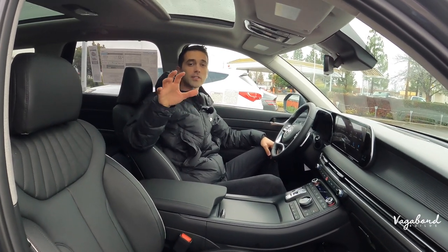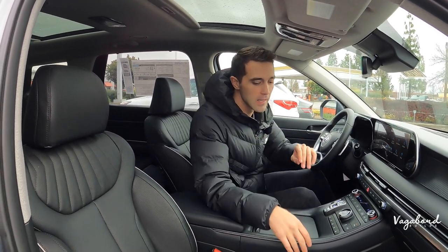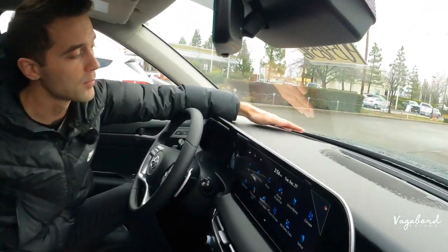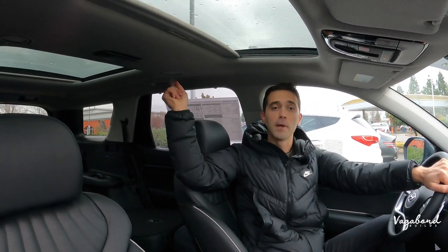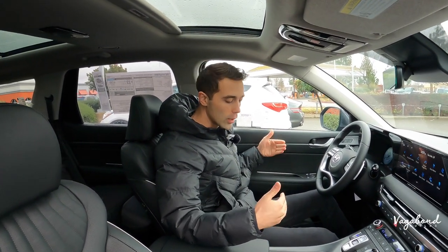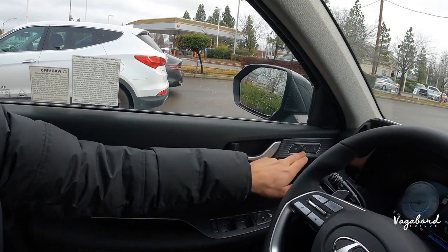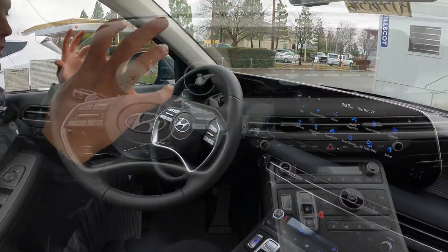Sitting inside the 2023 Hyundai Palisade limited, right off the bat here are some differences. The door sill plate on the limited has a Palisade stamp, whereas the SEL has just a regular door sill plate. Also, the heads-up display is not included on the SEL. Dual sunroofs on the limited but not on the SEL. Looking at the door panel, it's pretty much the same — maybe a slightly different tint in the grays or a different design on the inlays. Leather-wrapped window control unit, mirror locking button, and memory seating settings for the driver. That inlay carries over to the dashboard with a full digital cluster.